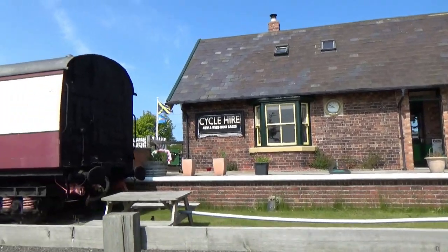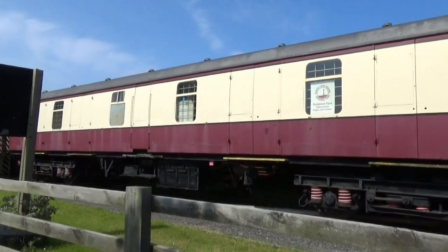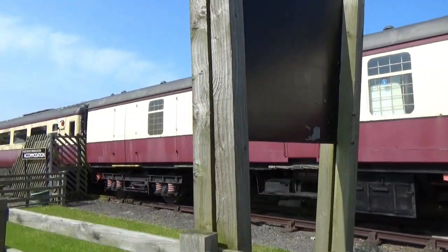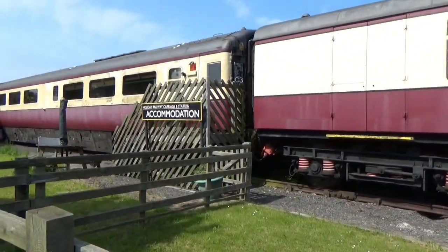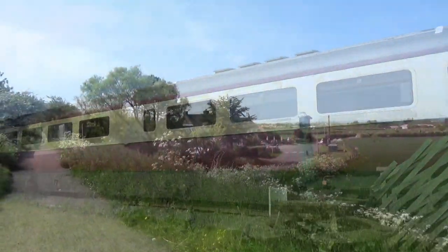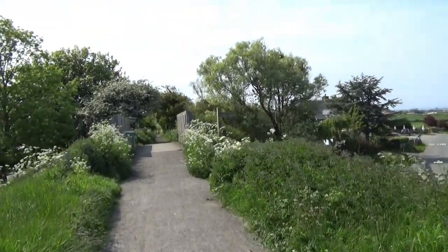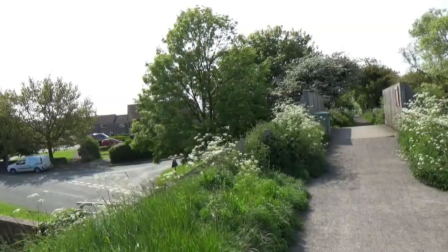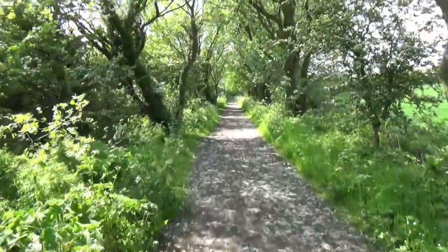And an old station with some old coaches. There it is. Not far now to Whitby.